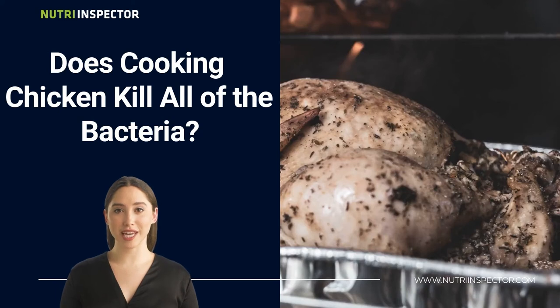Additionally, does cooking chicken kill all of the bacteria? Well, cooking chicken can help kill most of the bacteria in it. However, this can only happen when the food is cooked thoroughly and at the right internal temperature.